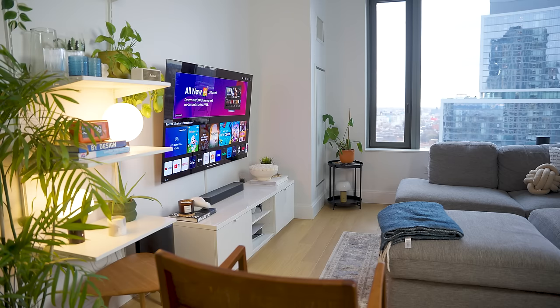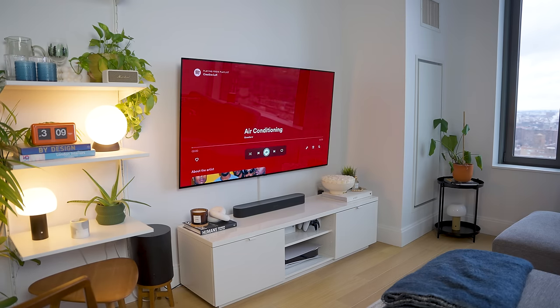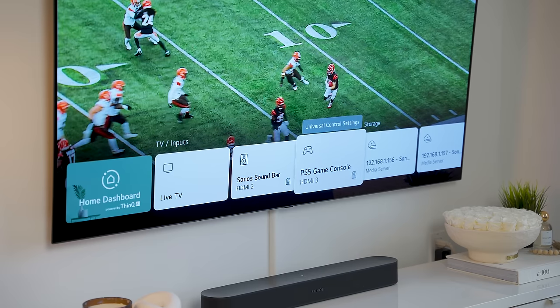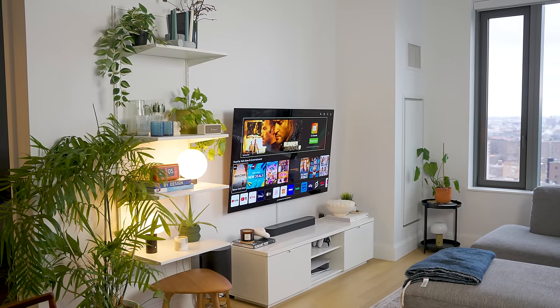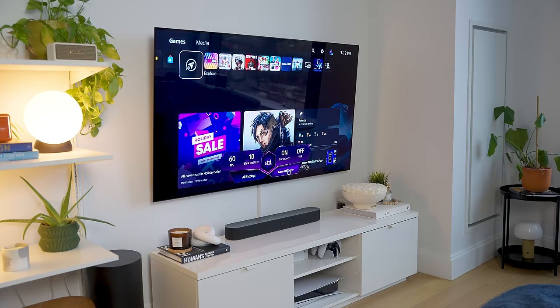This is the LG OLED C1 that we purchased nearly two years ago. We decided to mount it because it gives our setup more flexibility for what we can do with our media console, and it lets our Sonos Beam sit on top of the console instead of the TV. It also makes our space look so much more modern — 120Hz refresh rate, a ton of viewing and performance settings, Dolby Vision, and every game and movie looks amazing on this TV.